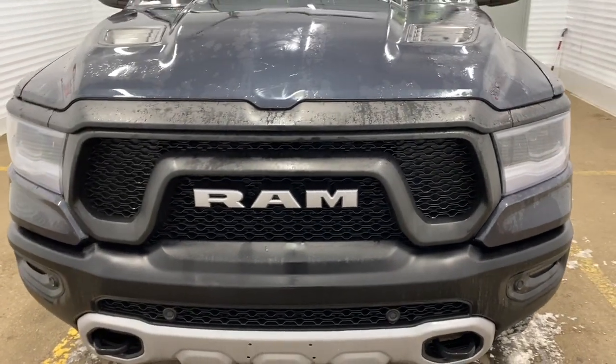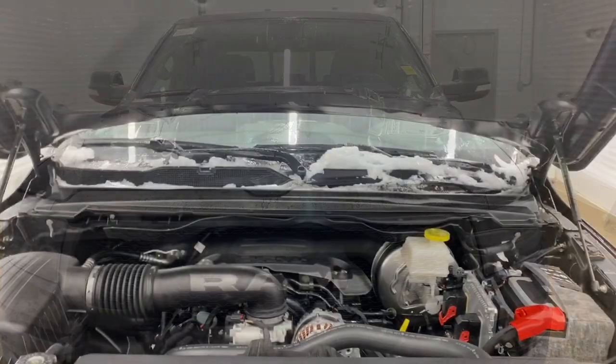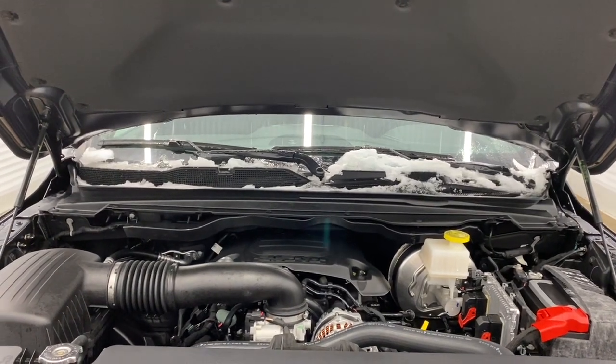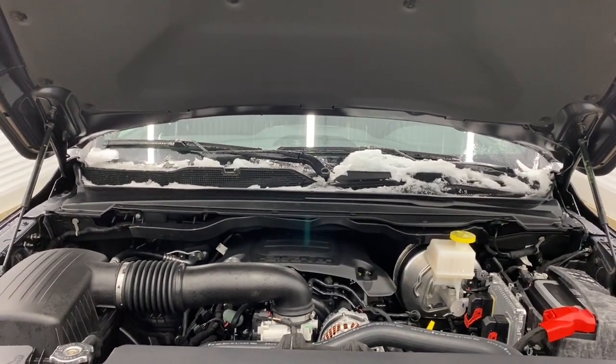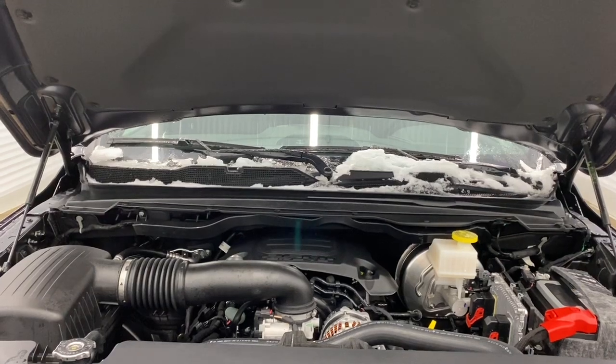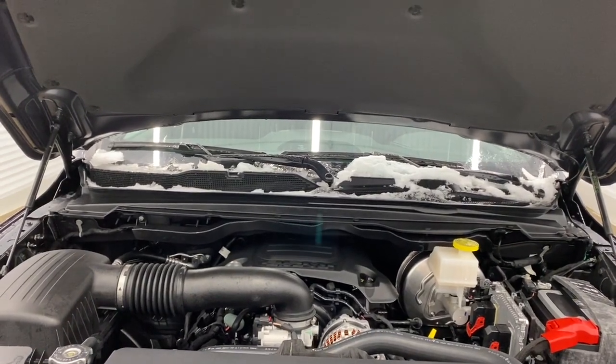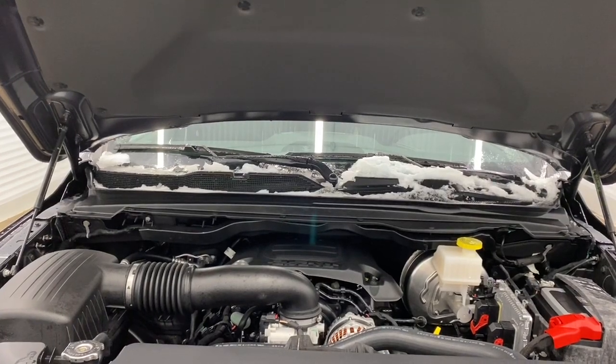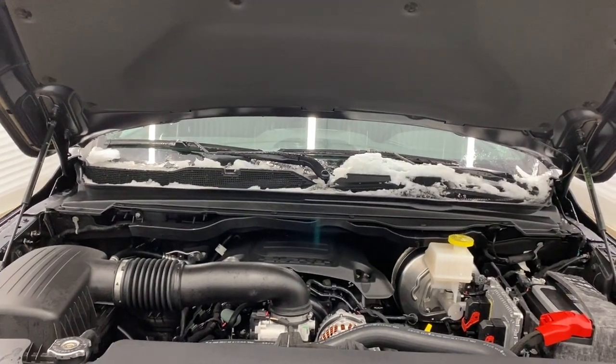We'll now go take a look under the hood. This Ram has a 5.7 liter V8 Hemi VVT MDS engine and an 8-speed automatic transmission. What that MDS does is when traveling at highway speeds, it turns off four out of the eight cylinders to help increase fuel efficiency.